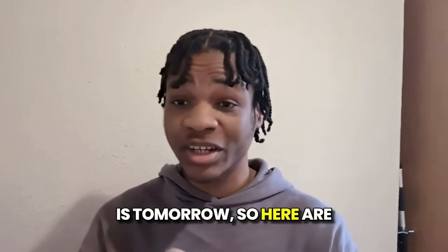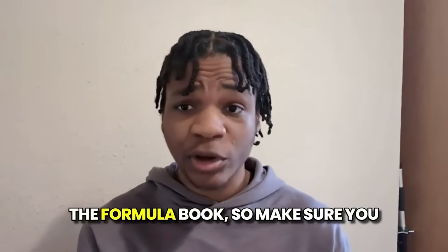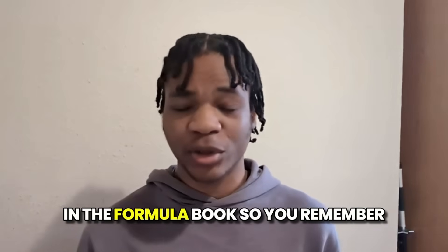The first GCSE maths paper is tomorrow, so here are some last-minute tips to make sure you don't fail. Not every equation is given to you in the formula book, so make sure you check and ask your teacher which equations might come up that aren't in the formula book, so you remember them.